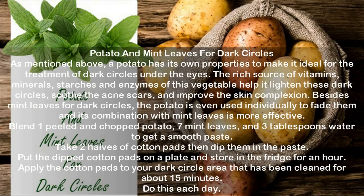Repeat three times weekly. Potato and mint leaves for dark circles. As mentioned above, a potato has its own properties to make it ideal for the treatment of dark circles under the eyes. The rich source of vitamins, minerals, starches, and enzymes of this vegetable helps lighten dark circles, soothe acne scars, and improve the skin complexion. Besides mint leaves, the potato is even used individually to fade dark circles and its combination with mint leaves is more effective.